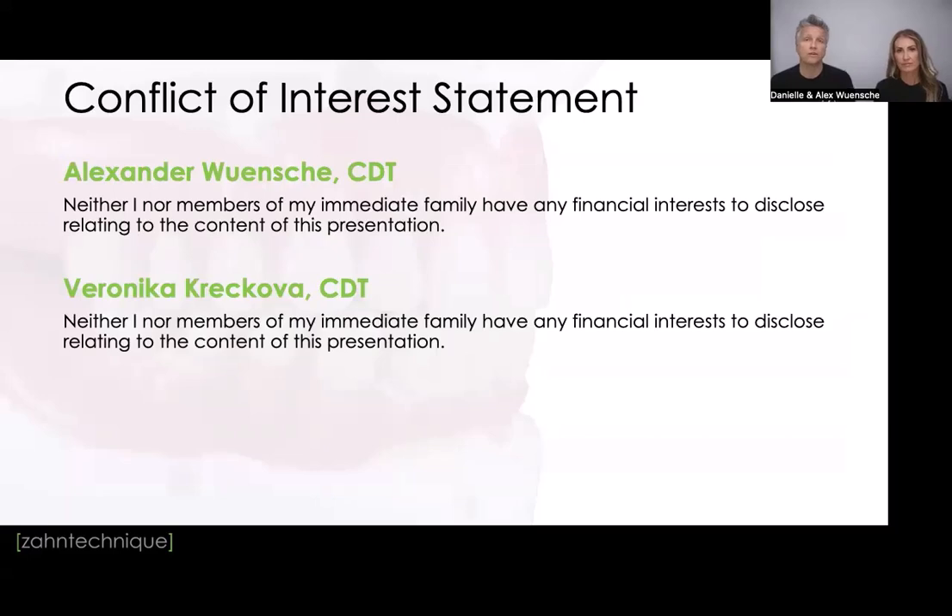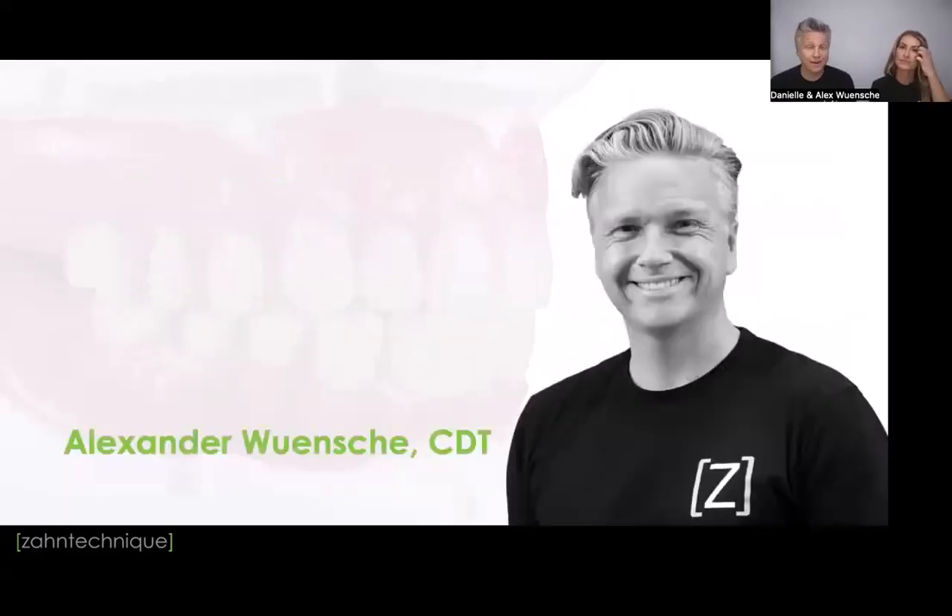For anyone joining us for the first time, my name is Alexander Winchie. I am the co-owner and vice president of Zahn Technique in Miami. Zahn Technique is a dental laboratory — a boutique laboratory — specialized in full arch, full mouth rehabilitations, aesthetic cases, veneer cases, and implant cases. I'm from Germany, moved to the States in 2009, joined Zahn Technique in 2010. It is the oldest laboratory in Miami, founded in 1970. My wife Danielle and I took over Zahn Technique in 2014. We are experts in digital dentistry, implant and aesthetic dentistry, combining digital and analog — what I call 'digilog.'